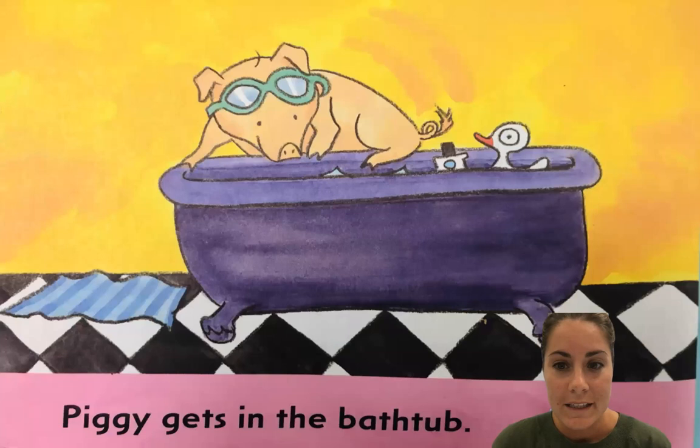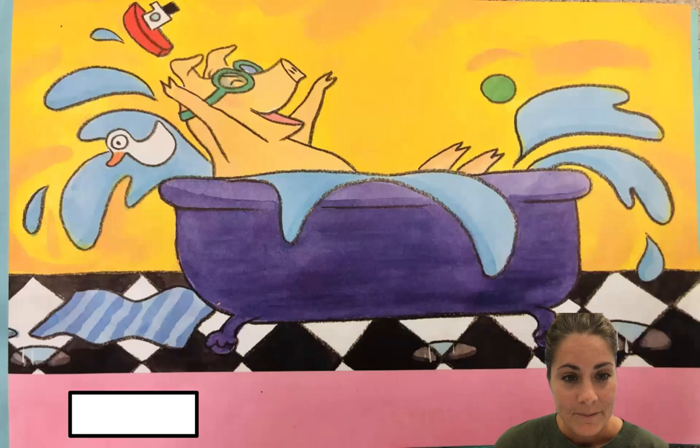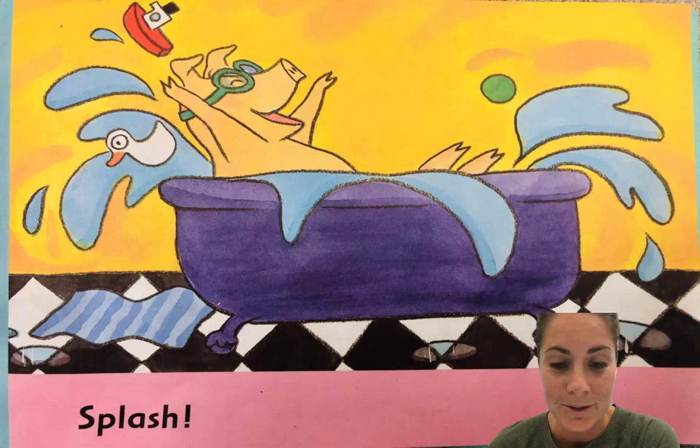Let's see what else happens next. It looks like he's got his toys in there — he's got everything he needs. He's got his goggles on, the boat, the duck, the ball, the cup. So it says 'piggy gets in' — 'in' is a sight word, 'the' is also a sight word, so I know that. Piggy gets in the... bathtub! He's getting in the bathtub. I wonder what he's doing here — making a mess. What happens when the water comes out of the tub? Let's see. I wonder what that word can be. Splash! There it is. He is making a splash out of his bathtub.